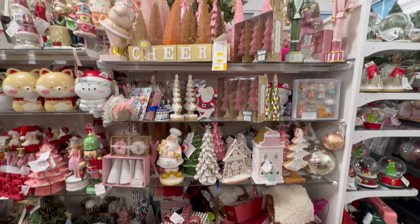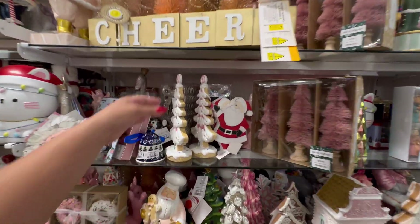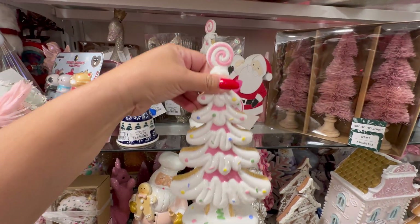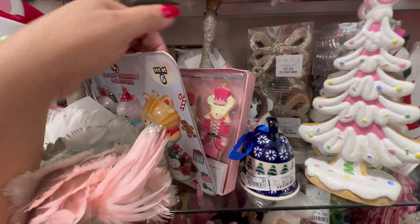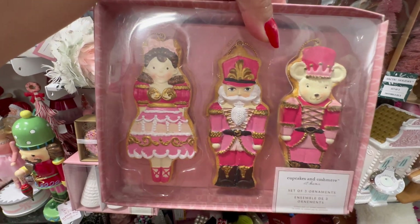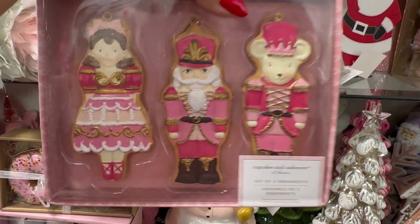Let me scoot back and show you guys. I think a lot of the stuff here we saw already. Look at these trees — $7.99. Look how cute. Look at these little ornaments. Oh my gosh, don't fall please. How cute — they're like little cookies. $7.99.